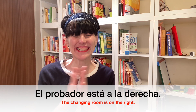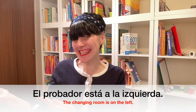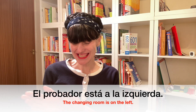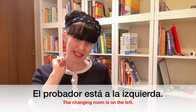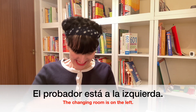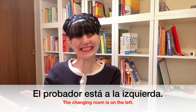And now it's your turn. Let's do it together. El probador está a la izquierda. And now it's your turn. El probador está a la izquierda. Brilliant.